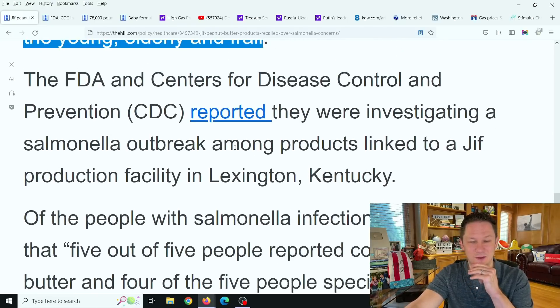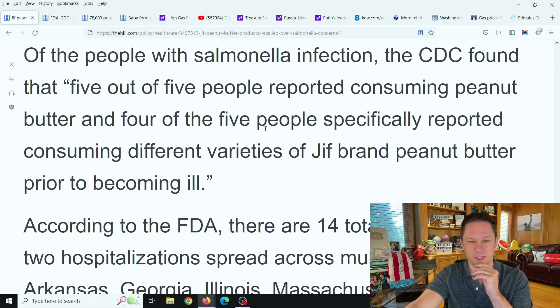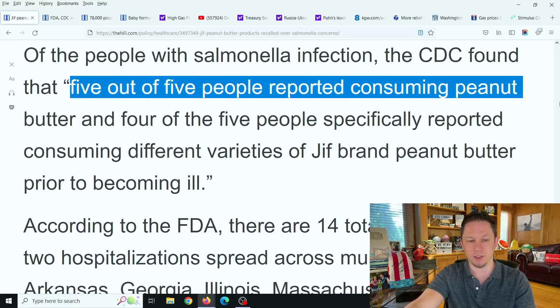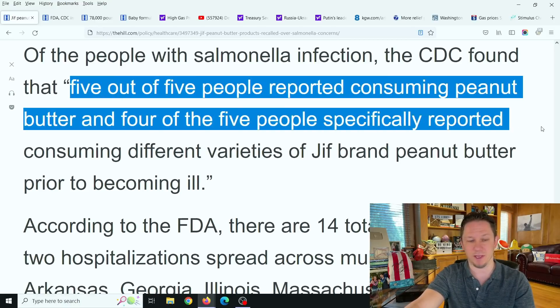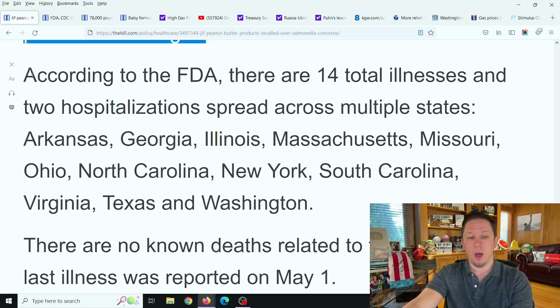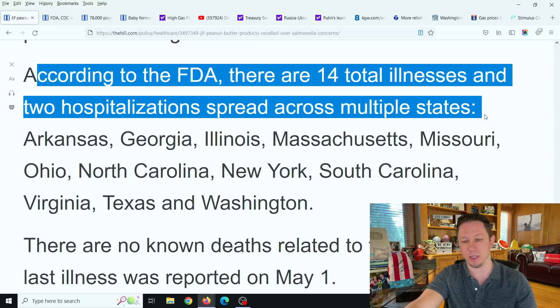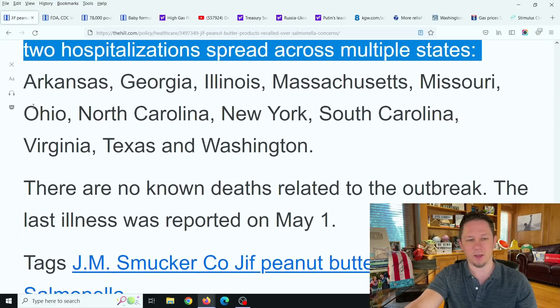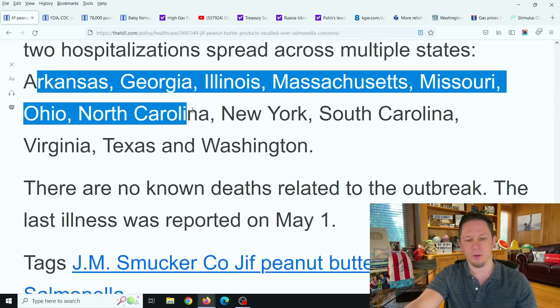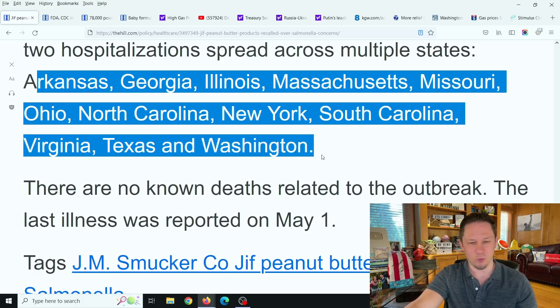The CDC and the FDA are investigating this. Of the people with the salmonella infection, five out of five people reported consuming peanut butter and four out of five people specifically reported consuming different varieties of Jif brand peanut butter prior to becoming ill. According to the FDA, there are 14 total illnesses and two hospitalizations spread across multiple states, including Arkansas, Georgia, Illinois, Massachusetts, Missouri, Ohio, North Carolina, New York, South Carolina, Virginia, Texas, and Washington.